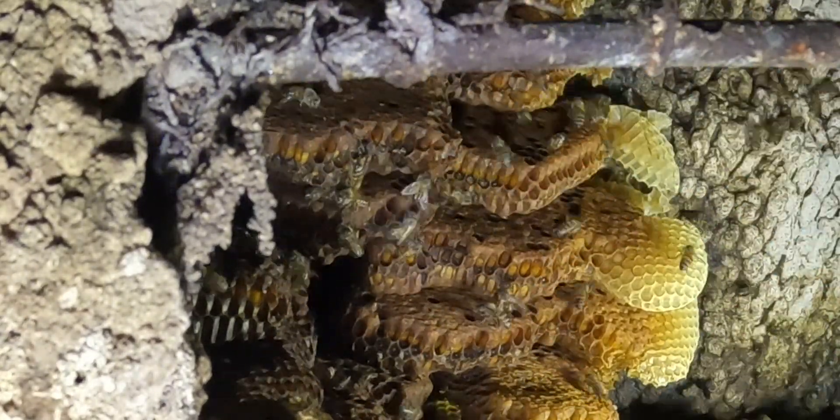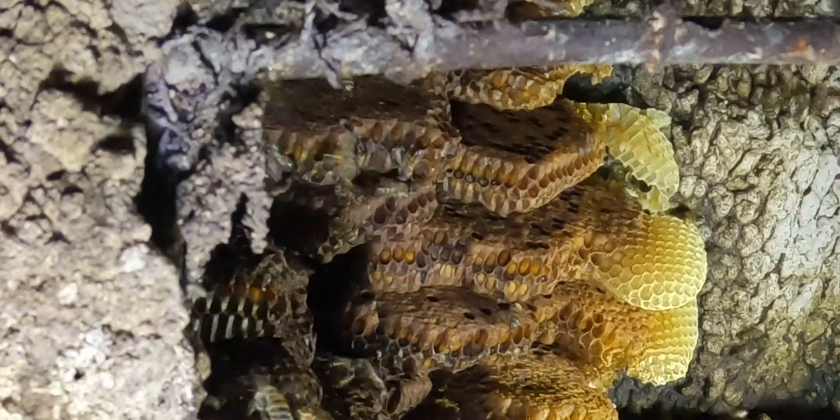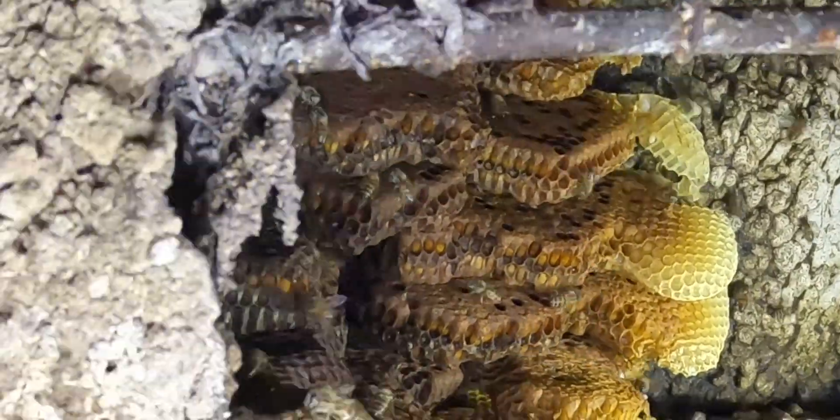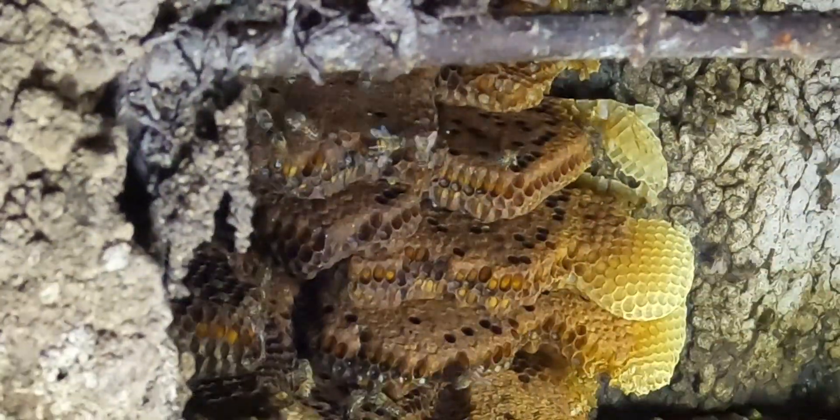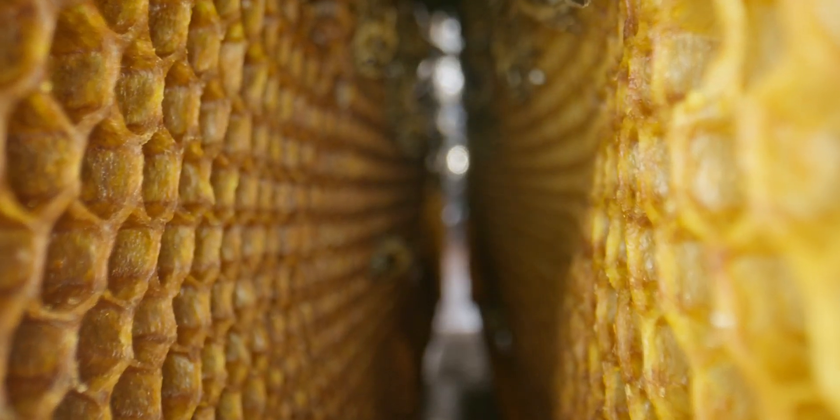In this video we'll be removing bees from the same location for the second time. I'll explain why bees find the same spots in the future after they've been removed, and how you can prevent this from happening.